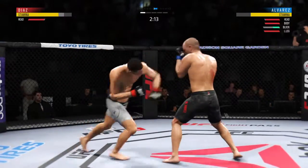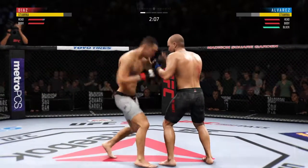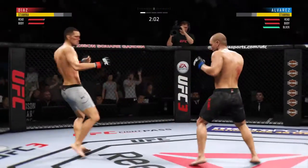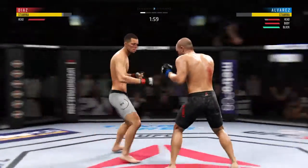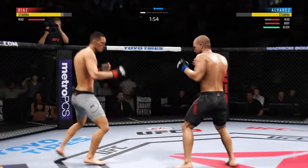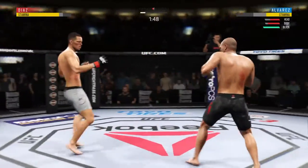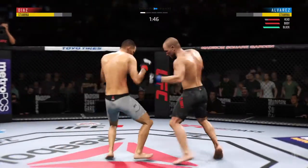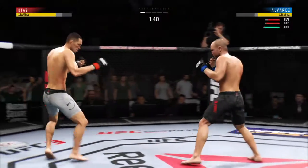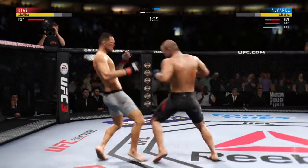Both guys really throwing with authority. He hit him with the hook — he's feeling it now. Nice combination there by Alvarez. Beautiful technique on the straight right hand. Misses a huge hook to the head a couple of times. Lands a good combination. Look at that jab. Nice job by him there to slip that off. Starting to do some really significant damage to the body here — another strike lands there.